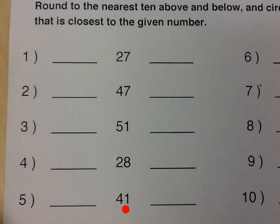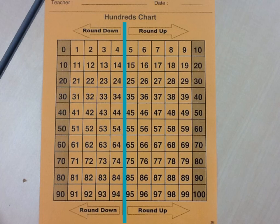Here we have some numbers, and we want to round these to the nearest ten. We're going to think about what multiple of ten — counting ten, twenty, thirty, forty — is on either side of these. Let's start and find that on our chart: twenty-seven. And there it is, twenty-seven.